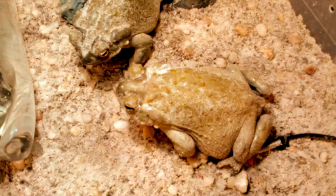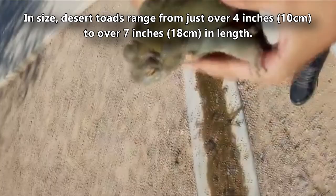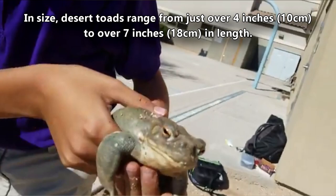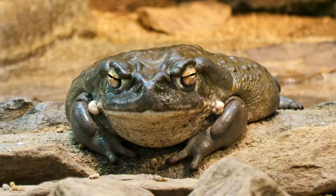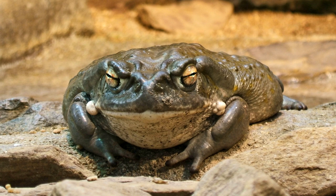They're most active at night. Desert toads have relatively smooth skin for a toad, with few warts, though they do have prominent white warts on each of their cheeks. In size they range from just over 4 inches to over 7 inches in length, with males appearing smaller than females, as is common in many toad species. They're often cited as the largest living native toads in North America.